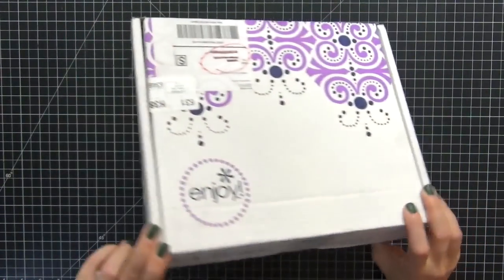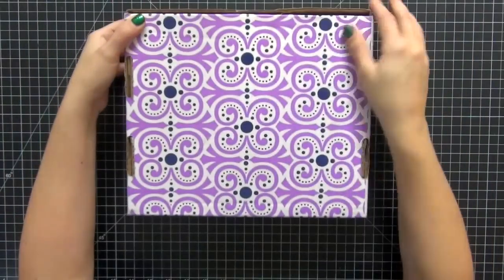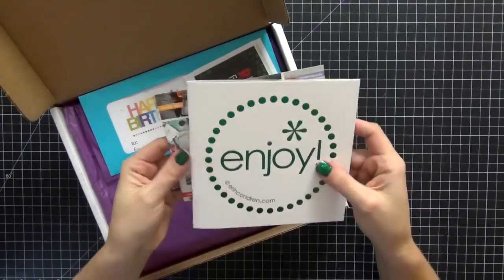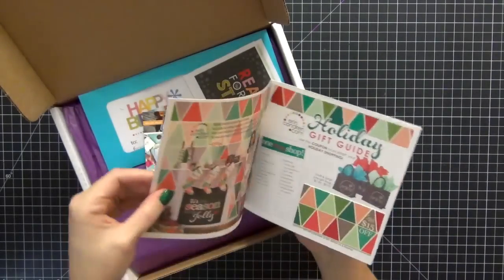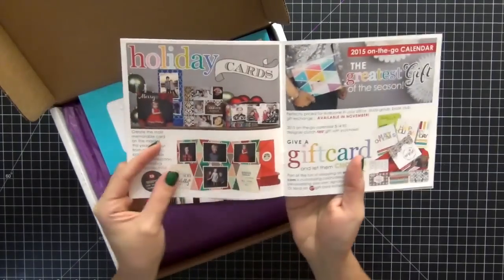It is so beautiful — I wanted to show you guys what it looked like, especially the bottom. I love this pattern, it is beautiful. So let's open it up! The first thing that is in the box is this beautiful catalog. I love that — look at that shininess on the catalog, very pretty.